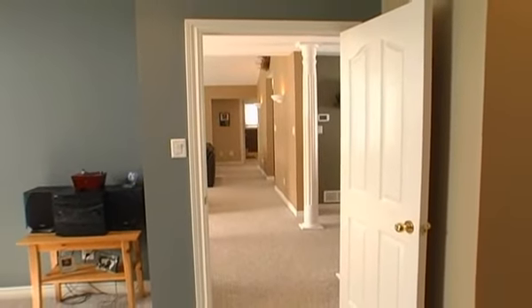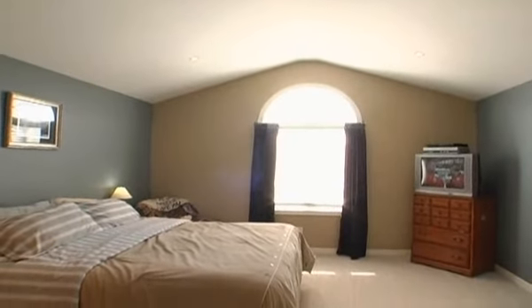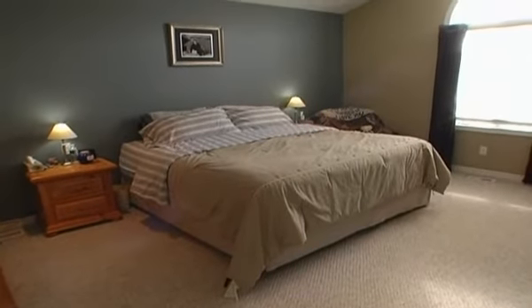In its own private wing, the master bedroom is massive, featuring a vaulted ceiling, a decorative arched window, walk-in closet with custom built-in storage, linen closet, and a spa-inspired ensuite.